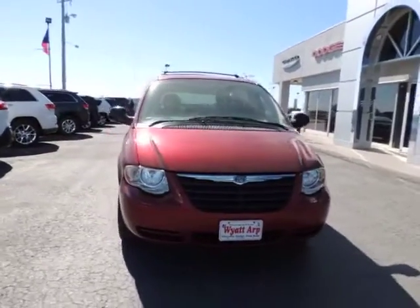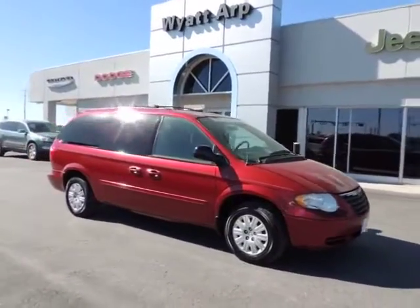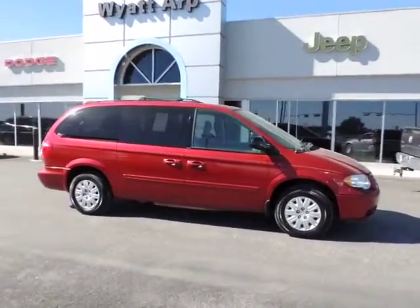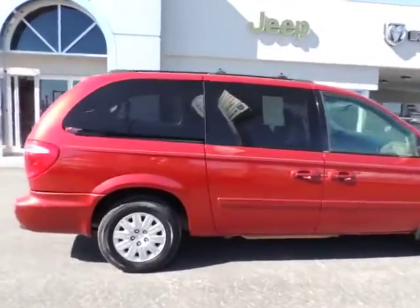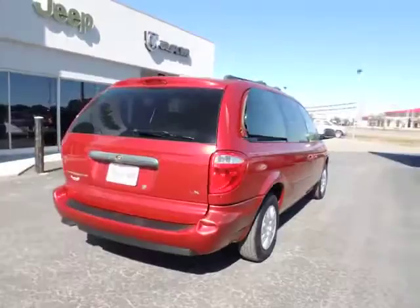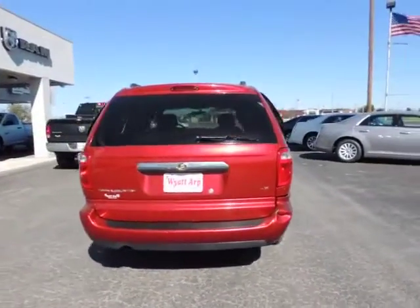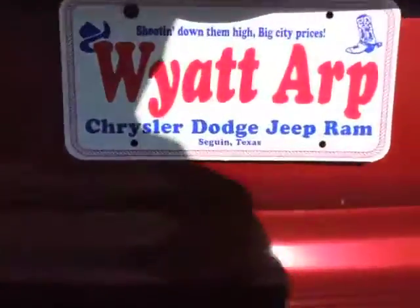2005 Town & Country. The Town & Country's V6 engine provides plenty of power while still providing the fuel efficiency you look for in a vehicle. Tow up to 3,600 pounds when your Town & Country is equipped with a towing prep package. Seat 7 comfortably and choose from stow-and-go seating or the innovative swivel-and-go seating, and is priced below $10,000.